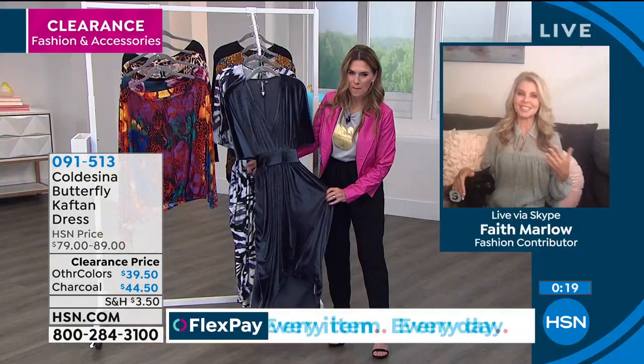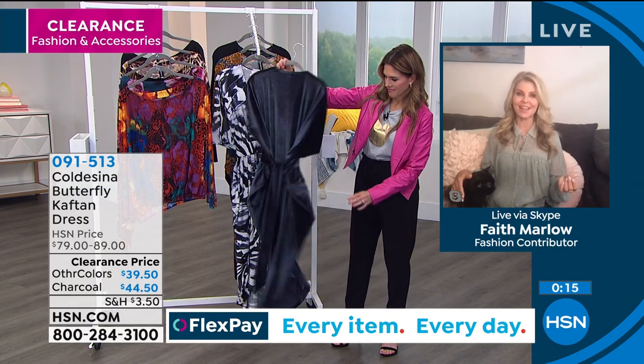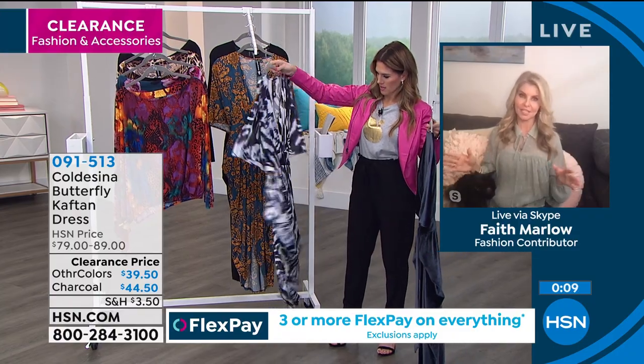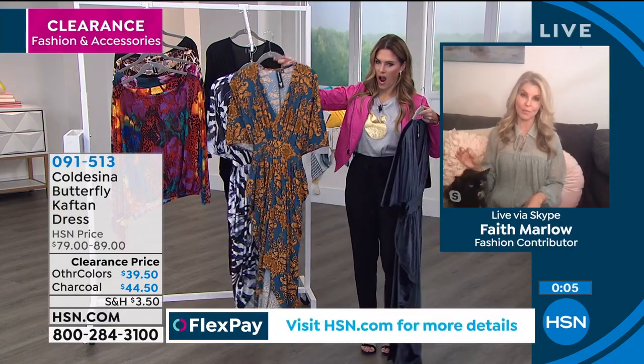This company is family-owned — you've seen the girls on HSN together. This is carried in high-end department stores. For us to get it at this price on HSN is amazing, because I have seen this design in department stores for a much higher price.